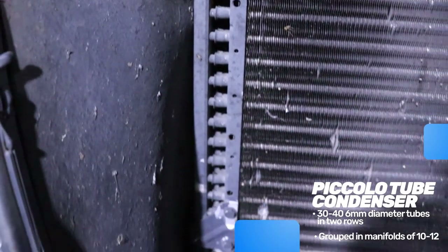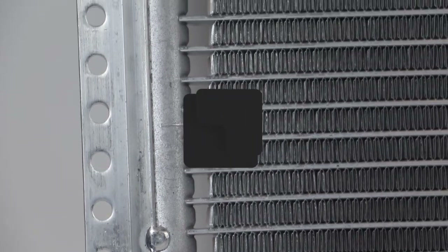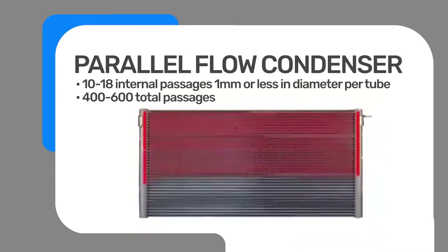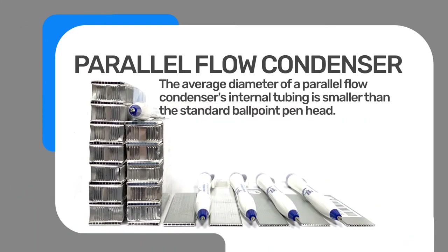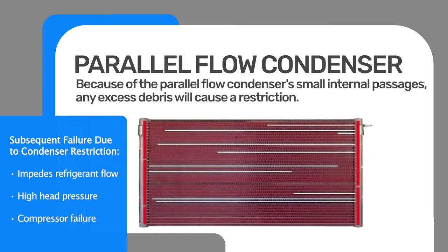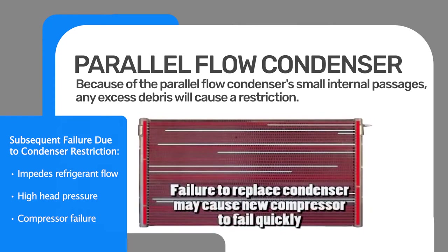The parallel flow condenser is designed with 20 to 40 flat tubes attached to zoned header pipes that direct refrigerant back and forth across the condenser three to four times before exiting. Each individual tube may contain 10 to 18 passages that can measure less than one millimeter in diameter. The result is 400 to 600 extremely small passages that can stop up from debris coming from the failing compressor, restricting refrigerant flow, causing high head pressure, and further damaging the compressor. These restrictions are impossible to clear with flush, and failure to replace the condenser will likely cause repeat compressor failure.